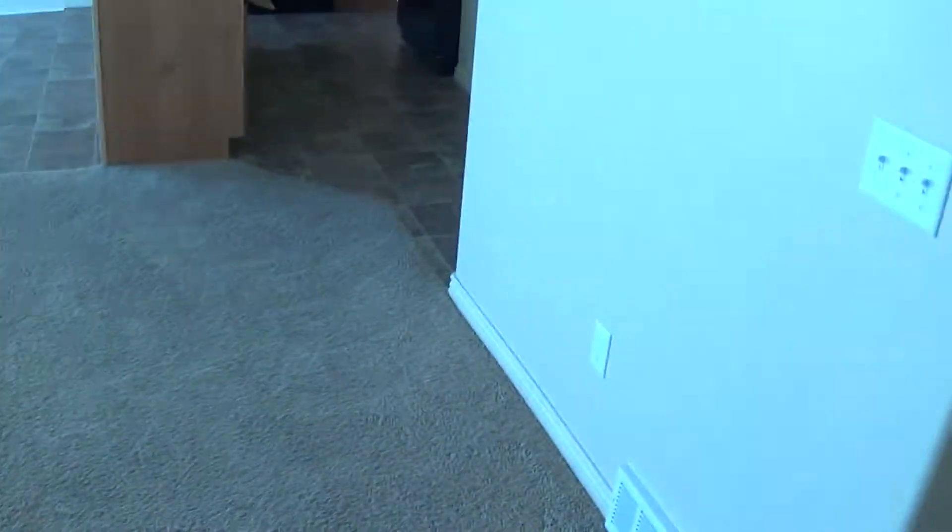Carpets all look really good and have all been professionally cleaned. Some marks on this wall here that you can see — minor nail holes here, here, and here. Very minor stuff.